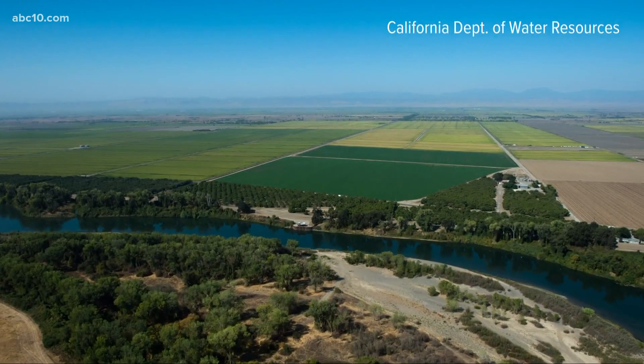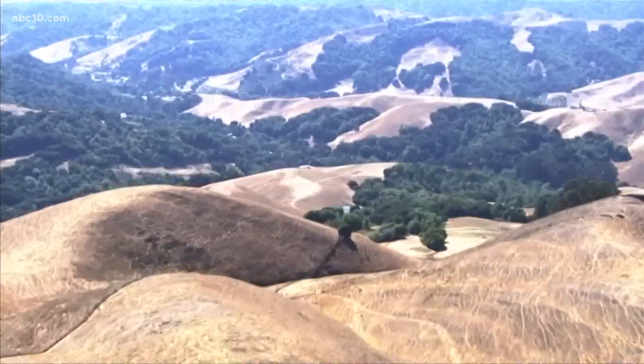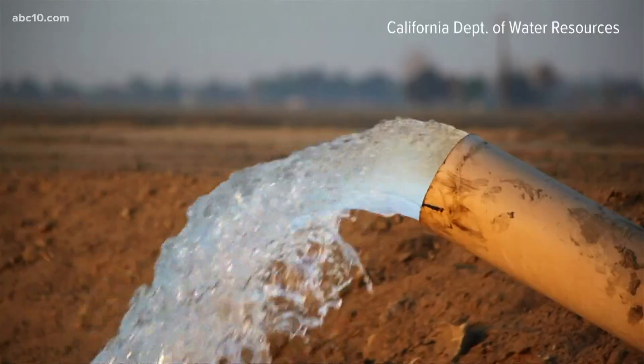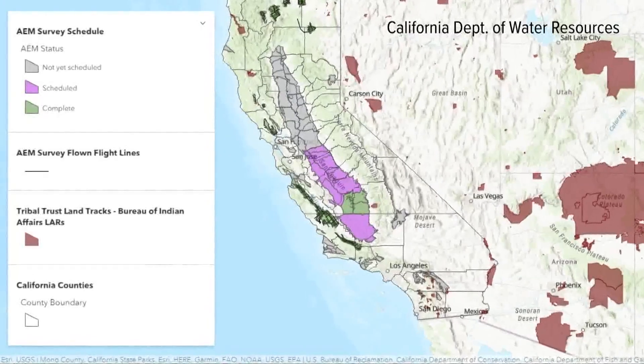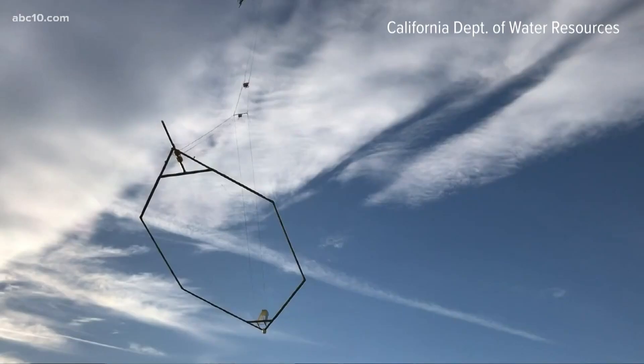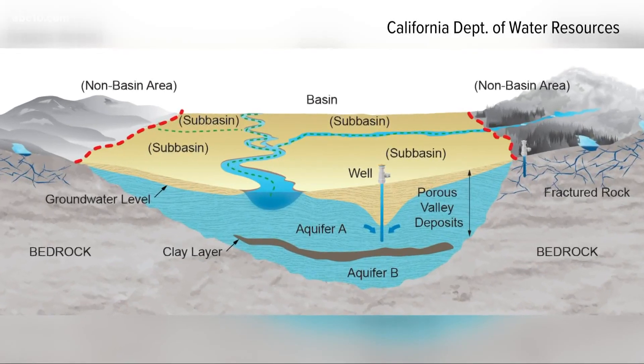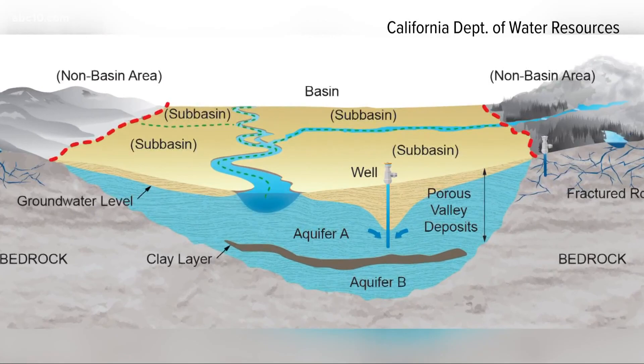Steve Springhorn is part of the California Department of Water Resources team, analyzing where these natural underground reservoirs exist and where water can be stored. Up until now, the mapping has been somewhat limited, but a new program called Aerial Electromagnetic Survey is helping to fill in the gaps. This data is a fundamental piece in understanding how the water gets from the surface into the groundwater system.